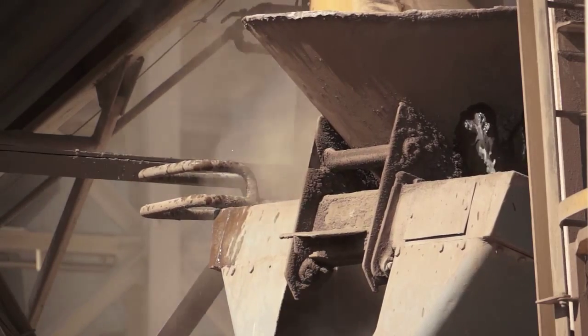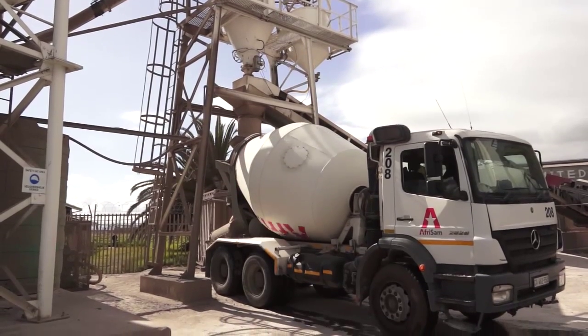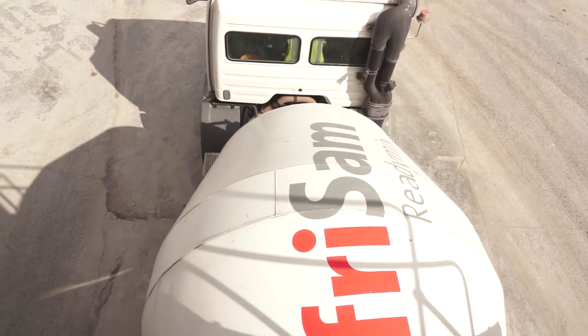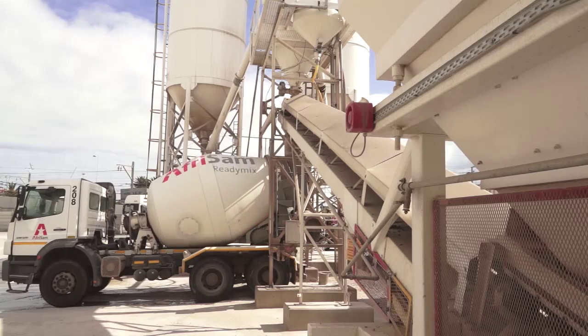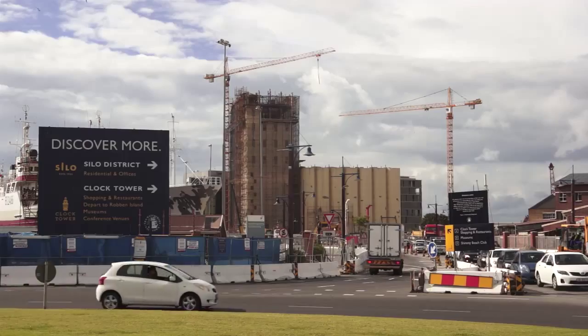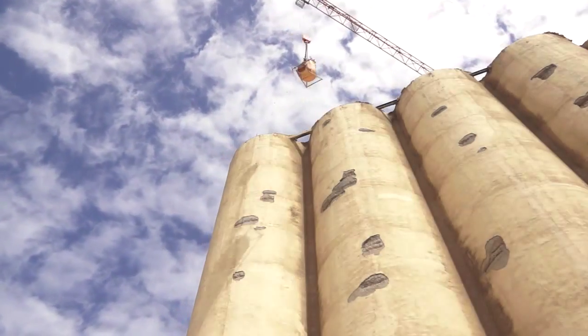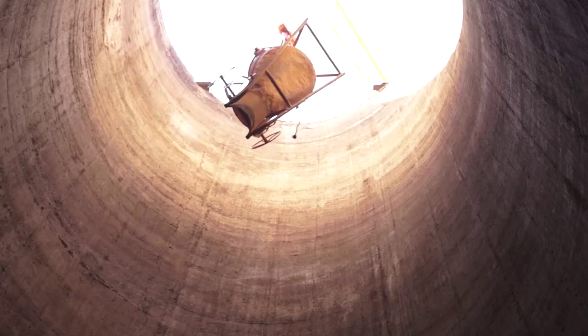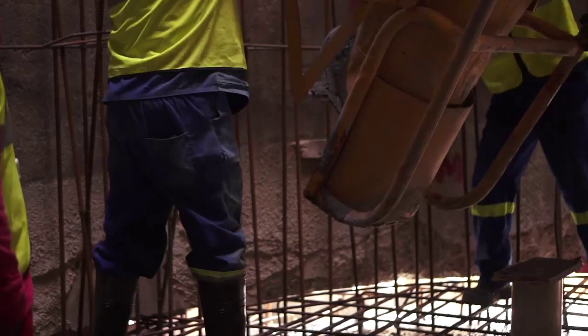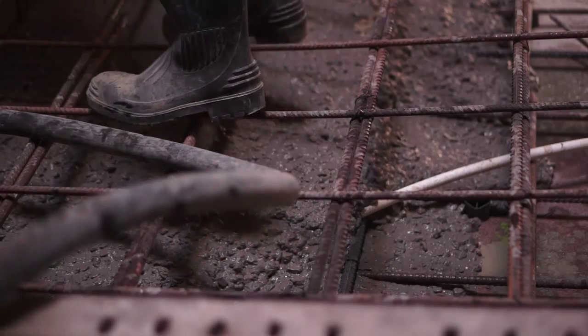Penetron is unique in that it is a third-generation admixture. It contains a proprietary non-toxic tracing agent which allows people throughout the entire chain of development to verify its presence. At the batch plant, they can confirm that Penetron is definitely in the concrete, and when the truck arrives on site and the concrete is placed, the bleed water gives an indication that Penetron is included at the right dosage.